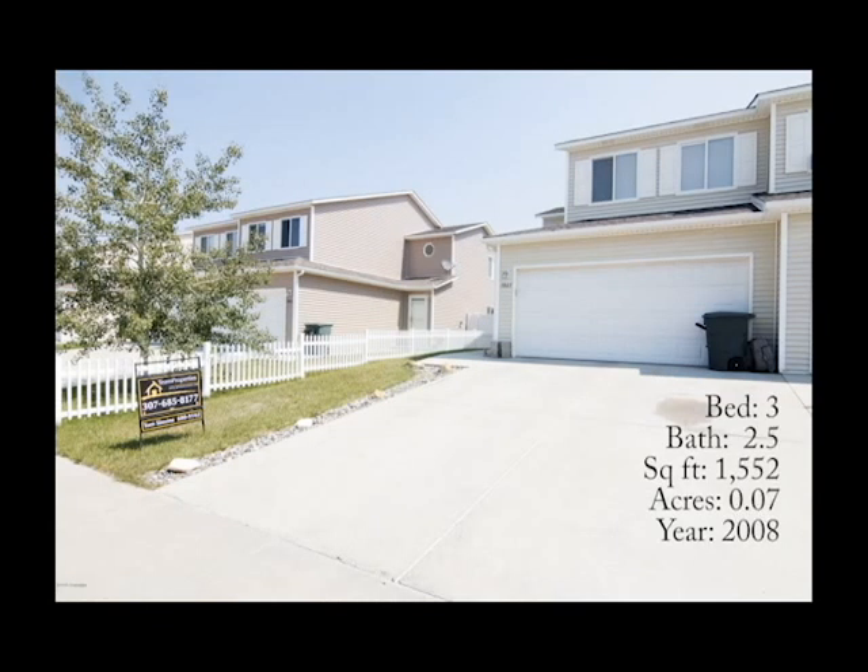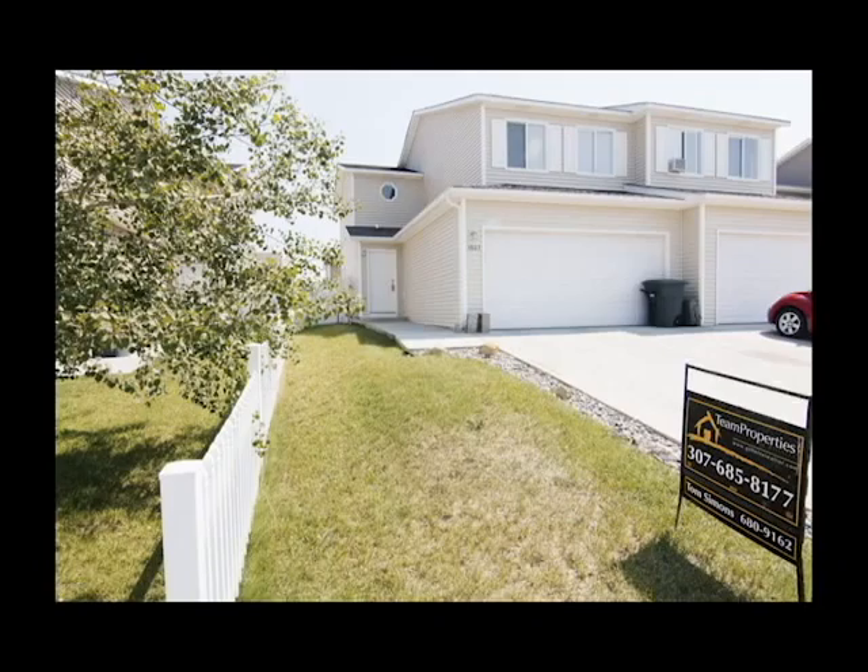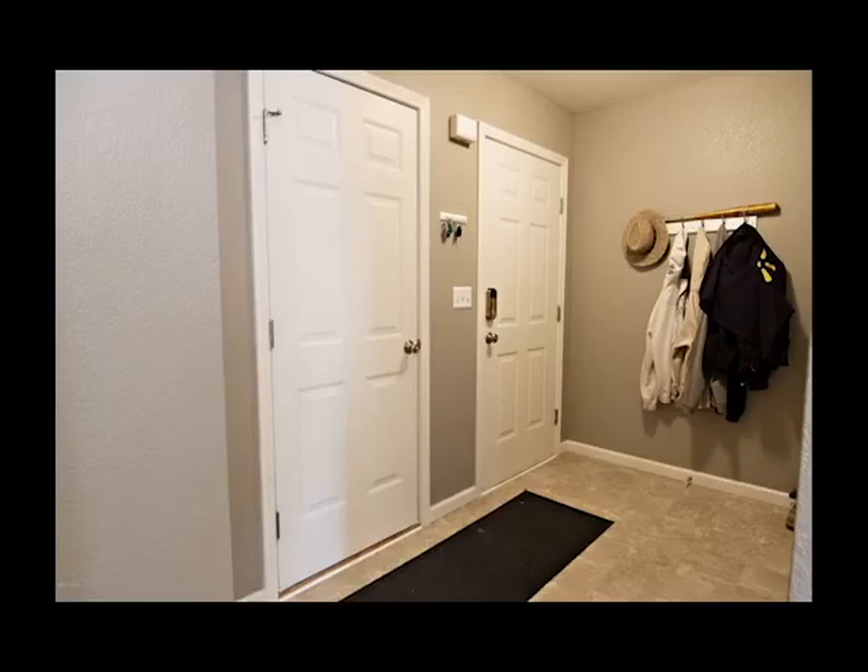The main level of the home features a nice open floor plan. You get the perks of a fully fenced backyard and an attached two-car garage. The home features central air conditioning and a brand new furnace was installed in November 2015.